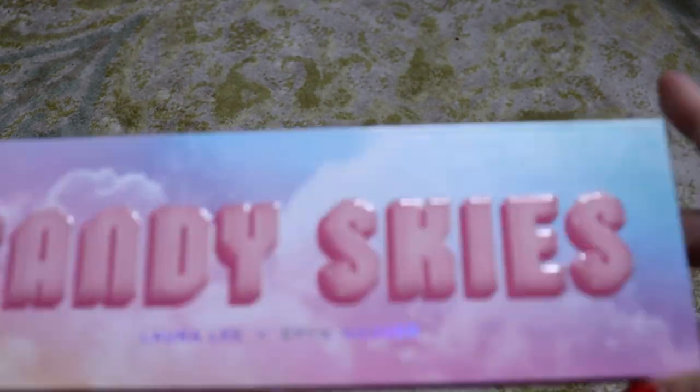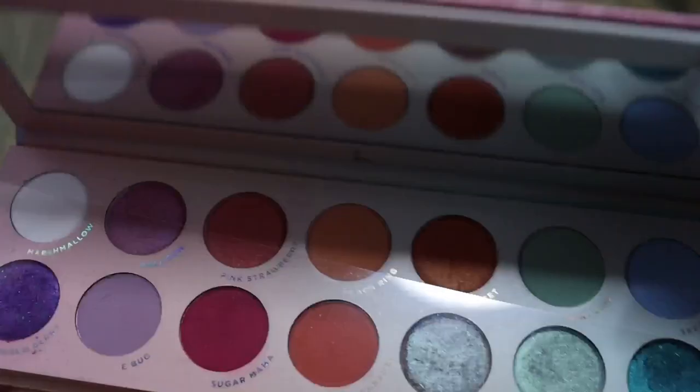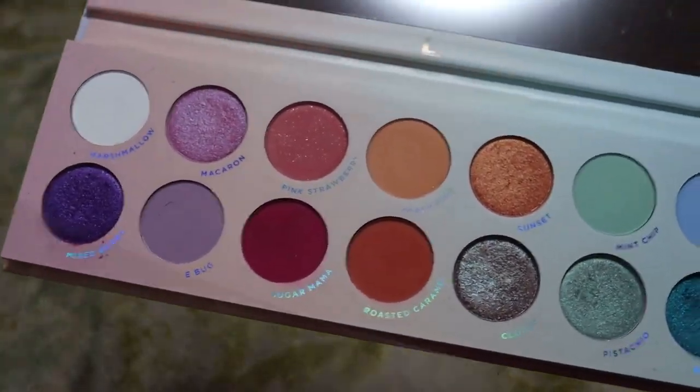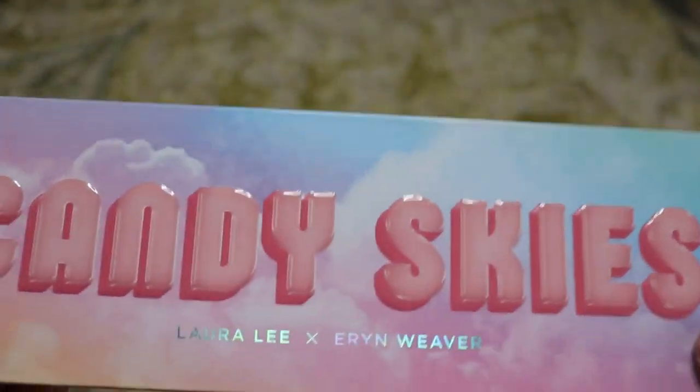Here's one that we are definitely keeping — this is Laura Lee Los Angeles and Aaron Weaver, Candy Skies. This one is stunning. I love this palette for when I want some good color and I love the quality. I have the Nudie Patootie palette also, but that's in my kit. So definitely not getting rid of Candy Skies.